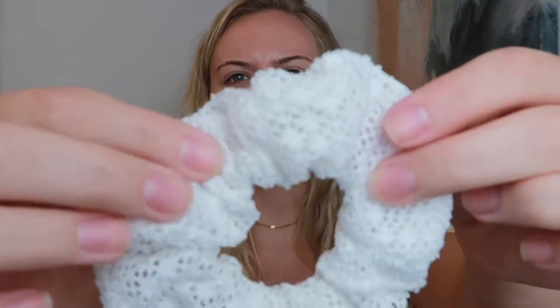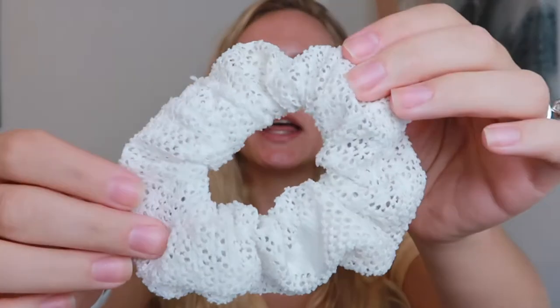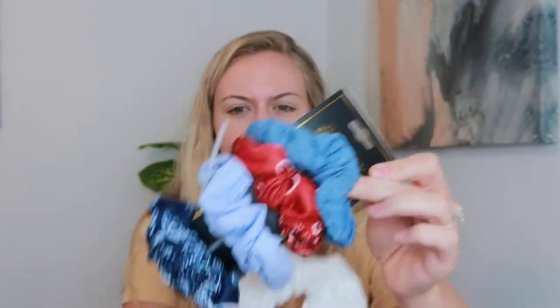The next thing I'm bringing is this really cute little white scrunchie — it's really textured. I got it in a pack from TJ Maxx. I bought the whole pack just for this one white one, but I'll definitely use the others too. They're really cute.